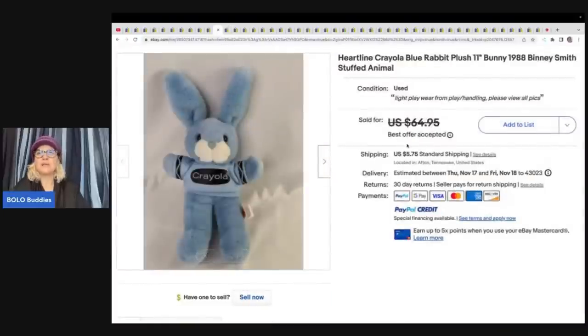This is a Heartline Crayola Blue Rabbit Plush from 1988 — Benny Smith Stuffed Animal. Got this at a high bid auction last year, pennies in it, and sold for a best offer of $45 plus shipping.